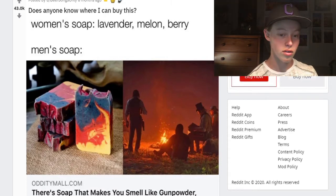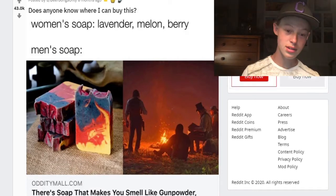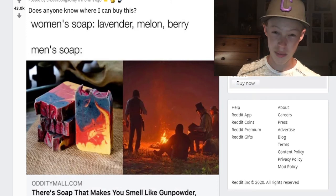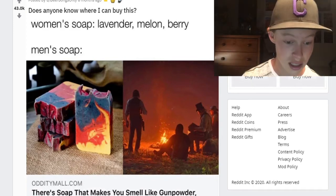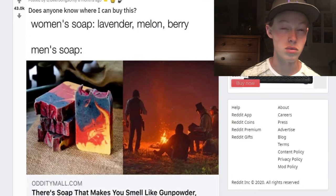It's like 'oh, boys are quirky, we want gunpowder, campfire, whiskey soap.' Do you really want to smell like gunpowder? I mean, I guess so. I'd rather just not smell like anything personally, because if someone walked by and you smelled like gunpowder, what do you think their first impression would be?